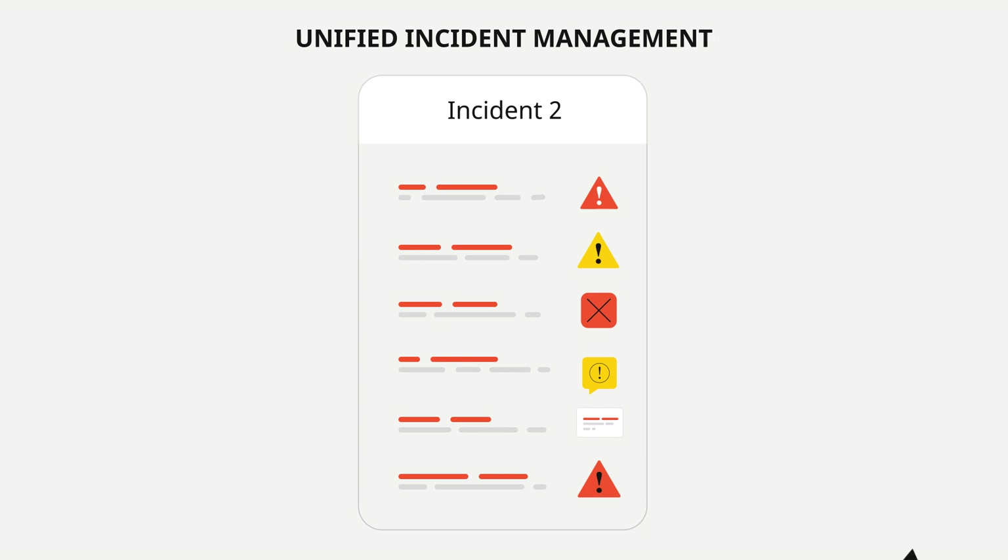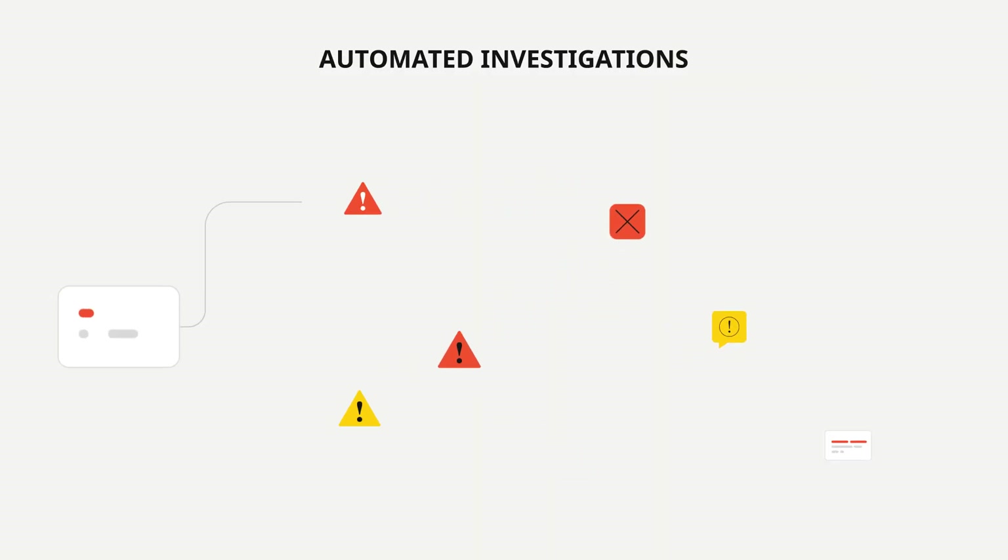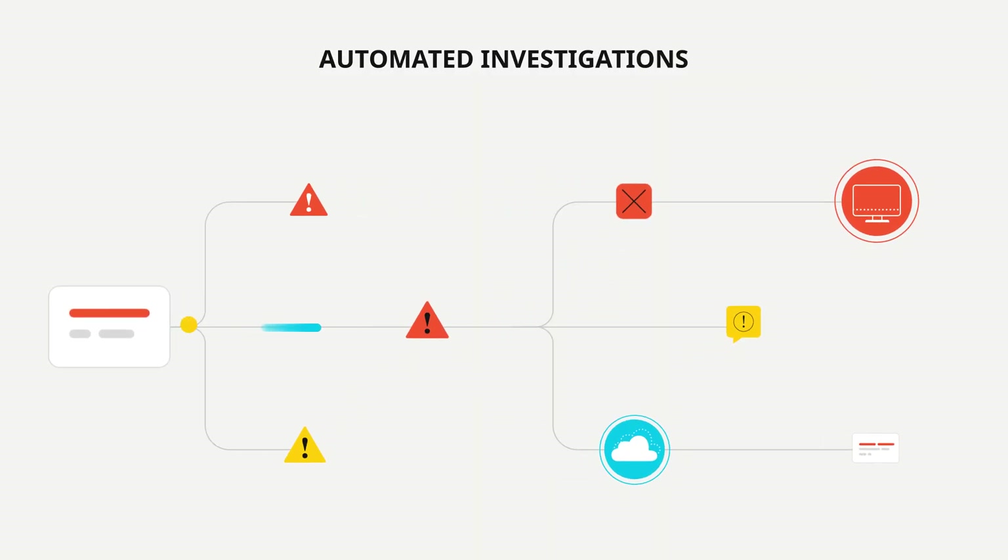Cortex-XDR accelerates investigations by stitching together data, so your analysts can understand the root cause of any alert with a single click, seeing the full timeline of an attack with all the context they need to react.